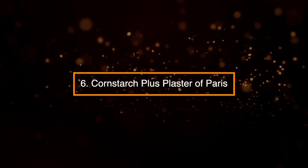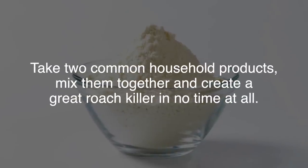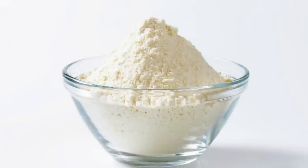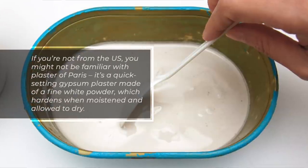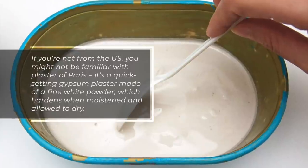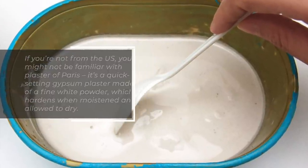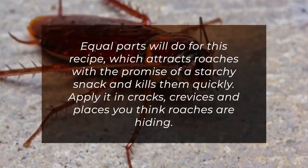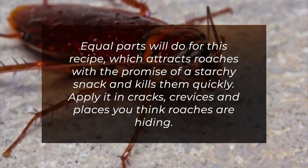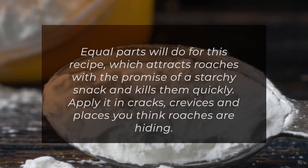6. Cornstarch plus Plaster of Paris. Take two common household products, mix them together, and create a great roach killer in no time at all. Plaster of Paris is a quick-setting gypsum plaster made of a fine white powder which hardens when moistened and allowed to dry. Equal parts will do for this recipe, which attracts roaches with the promise of a starchy snack and kills them quickly. Apply it in cracks, crevices, and places you think roaches are hiding.